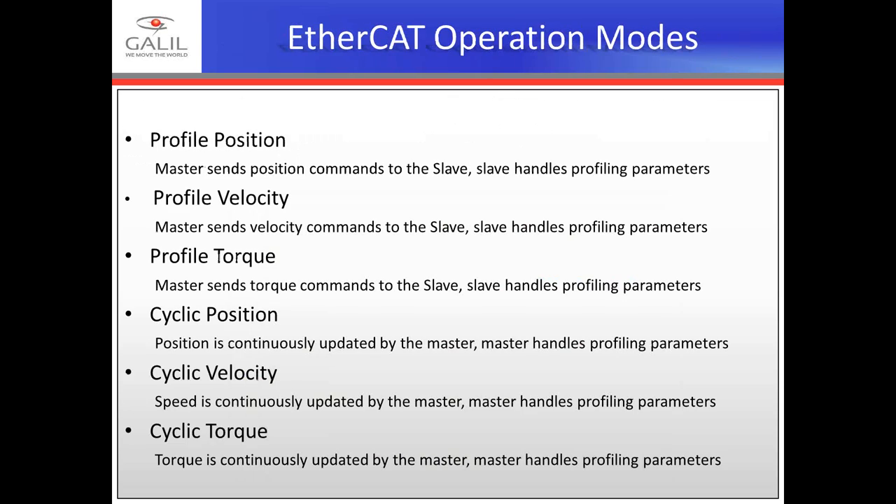EtherCAT network operation modes include the following. In profile mode, motion profiling is largely left to the slave. Parameters like acceleration, deceleration, and speed are set on the drive. The master simply sends target positions, speeds, or torque to the slave, which does its own math and profiling to reach the target in the allotted time. Galil's Vice President of Engineering, Koshal Shah, will join us afterward to answer additional questions.